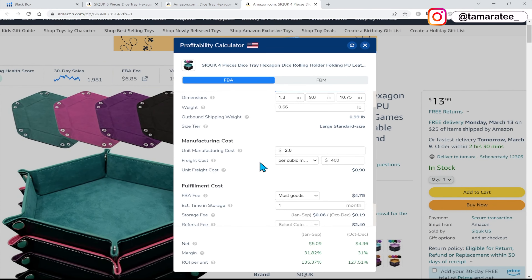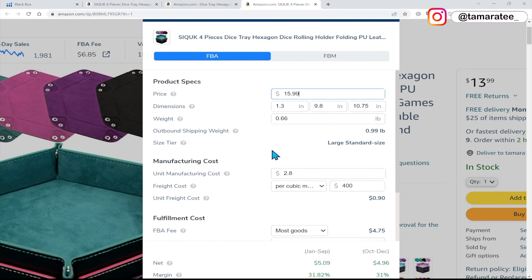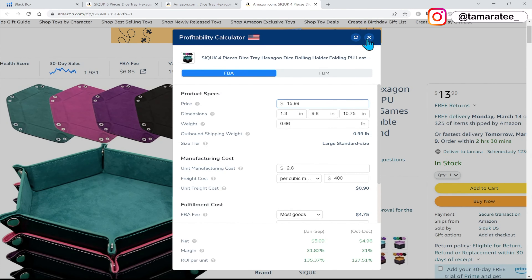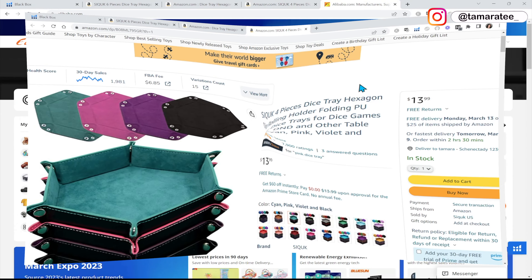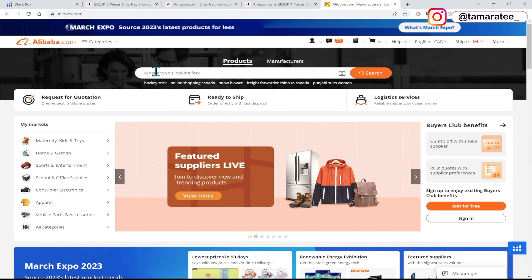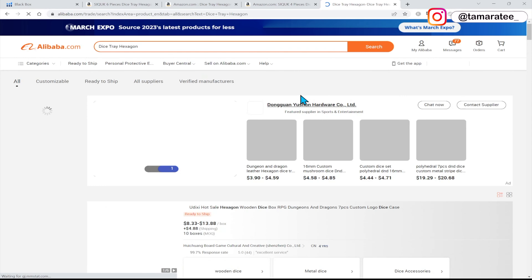That is the biggest piece of advice I can give to you. When you do private label on Amazon, you don't want to increase your price insanely high, because nobody is going to buy your product. So far everything looks great. If this is the price point, I am happy with it. It is saying that it's about $2.80 to source. Let's see how true that is — we are going to go to Alibaba.com to see how much it costs per unit. I'm going to type in the exact same keywords, dice tray hexagon, and see how much it costs on Alibaba.